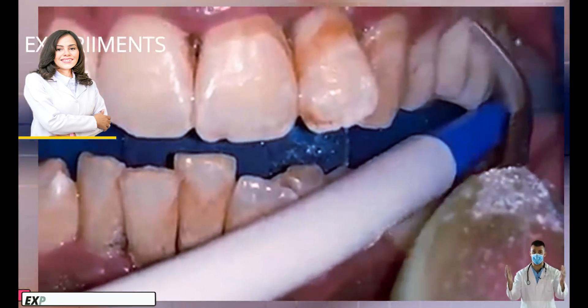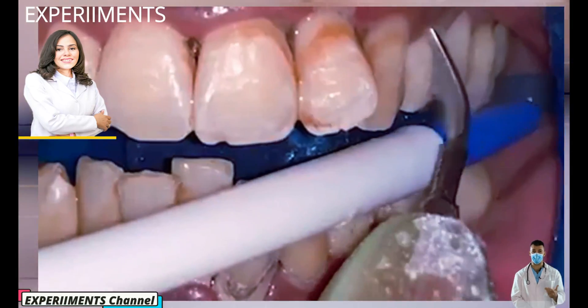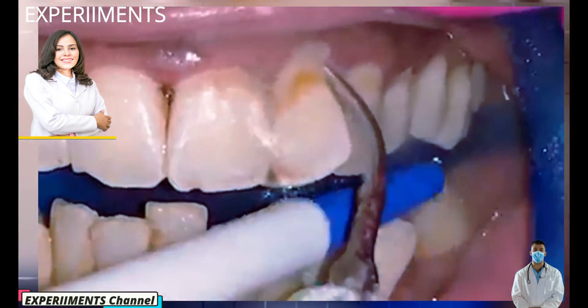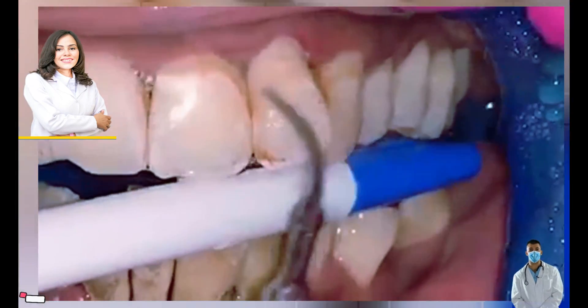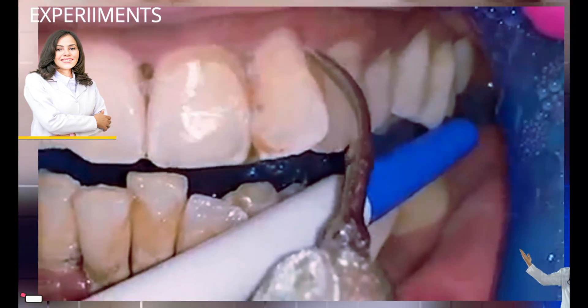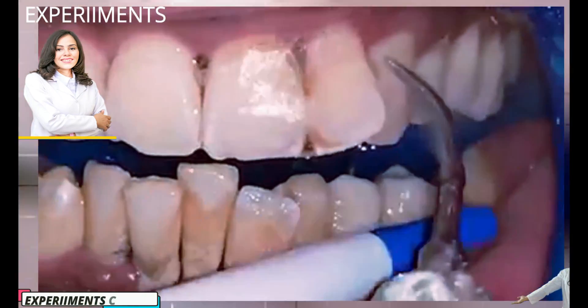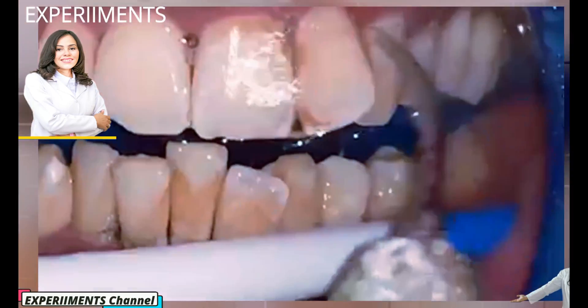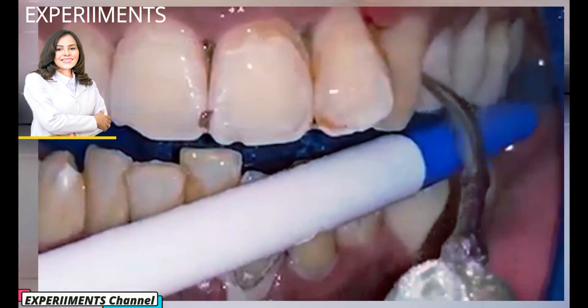If you have sensitive teeth or diseases like gingivitis or periodontitis, removing tartar will be somewhat painful. Overall, oral health plays a big part in determining the amount of pain you will experience during any dental procedure. Also, the extent of tartar buildup on the teeth is fundamental in determining the level of pain — the more the tartar buildup, the greater the pain, and vice versa.